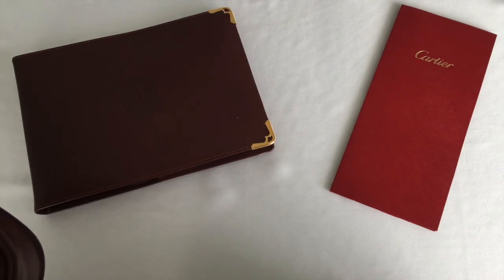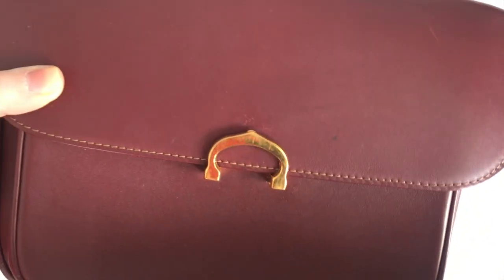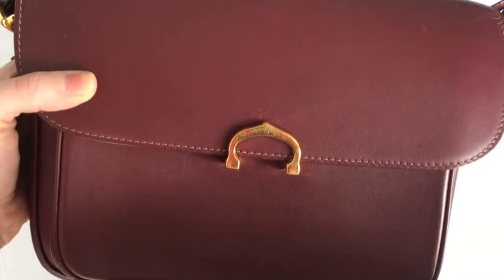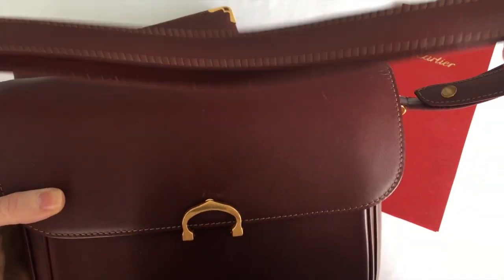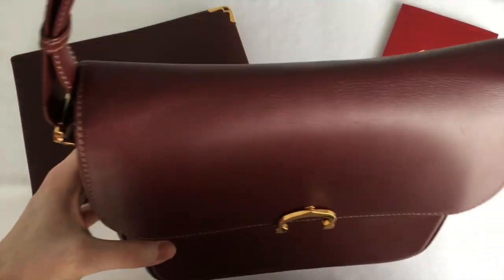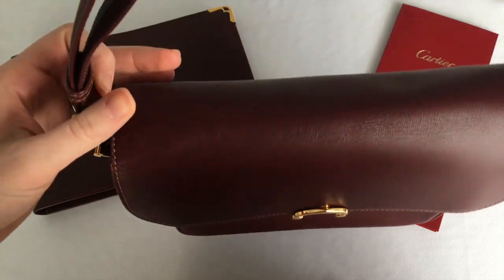Okay guys, let's take a closer look at my birthday gift. Fred did get me a vintage Cartier bag - you can wear it crossbody or just on your shoulder. I'm probably going to end up wearing it just on my shoulder because I don't want to undo the straps.